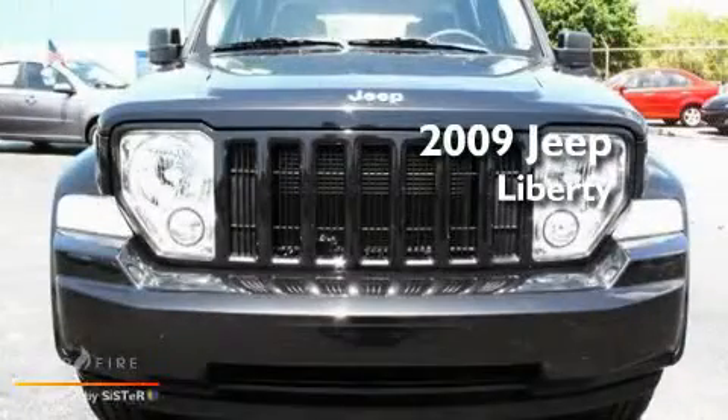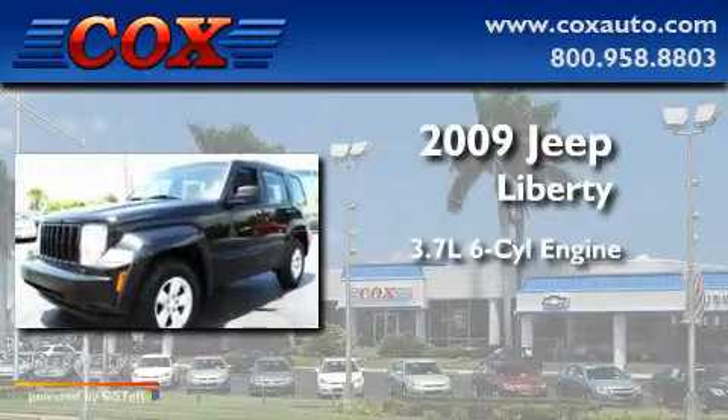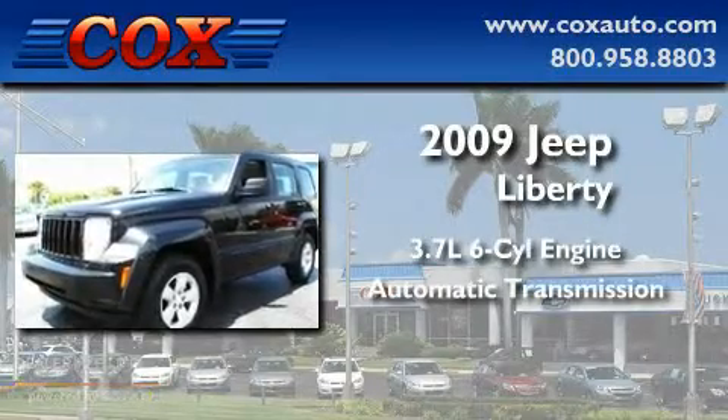This is a 2009 Jeep Liberty. It features a 3.7 liter 6-cylinder engine and an automatic transmission.